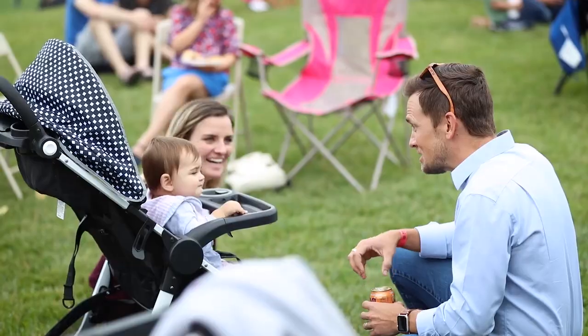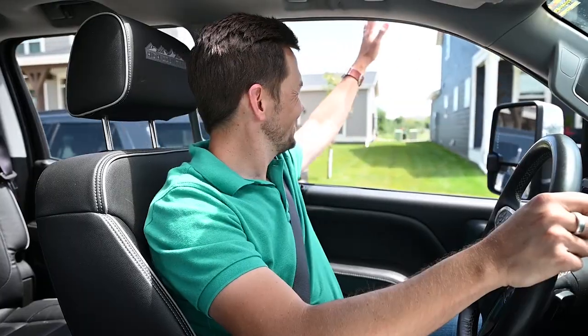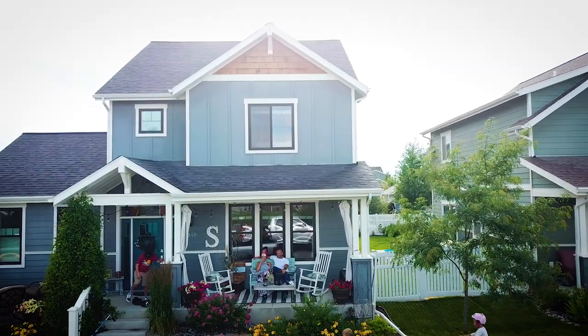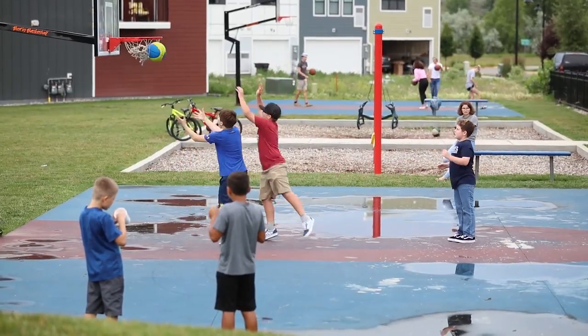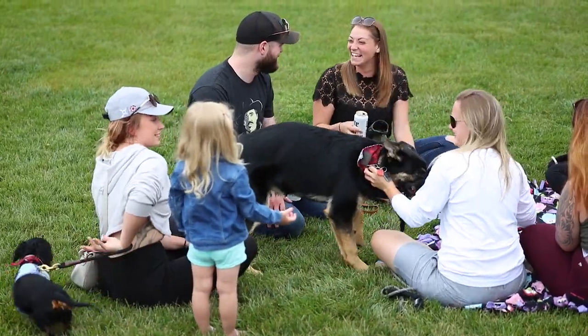Out of all of our different technology partners, there's no one that's as responsive and delivers as high quality a product as Simpson Strong-Tie. Our vision and mission are empowering people and building community — we want to build real communities where people have connections with their neighbors, where it's not just a new address in another subdivision, but a place where life really happens.